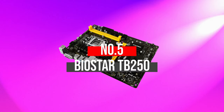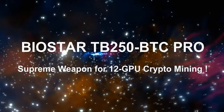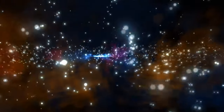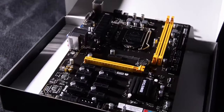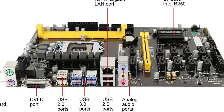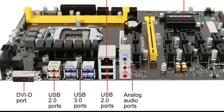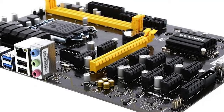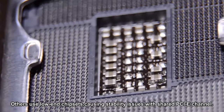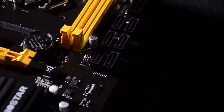Number 5: Biostar TB250. Biostar may be new in the industry, but its flagship product, the TB250 BTC Pro, has won the hearts of many Bitcoin miners. When people want to mine, they always settle for Ethereum or Bitcoin because they believe both coins are most valued with best profits. If you're looking to mine either of these coins, you will need the best components in your system, including the best CPU and best motherboards. That's where the TB250 BTC Pro motherboard comes in.